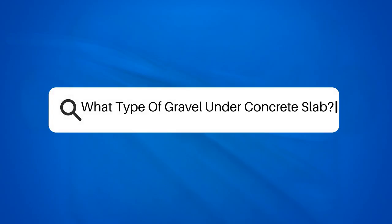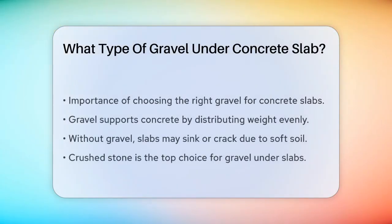What type of gravel under concrete slab? If you're about to start a project involving a concrete slab, whether it's for a patio, driveway, or foundation, you're probably wondering what type of gravel to use underneath it. This is a crucial decision because the right gravel can make a big difference in the stability and longevity of your concrete slab.